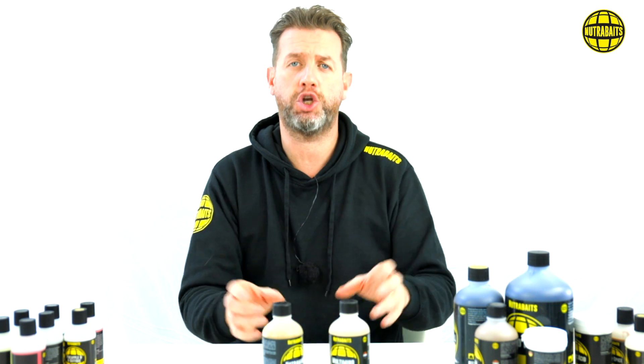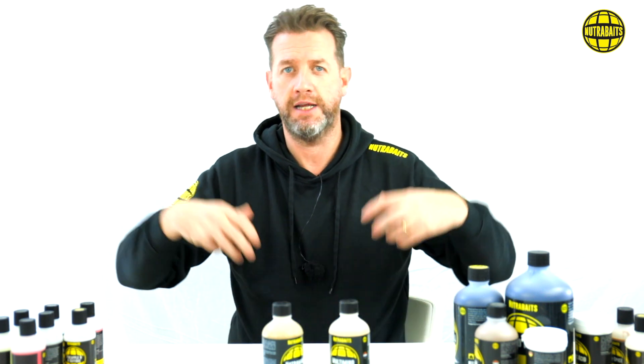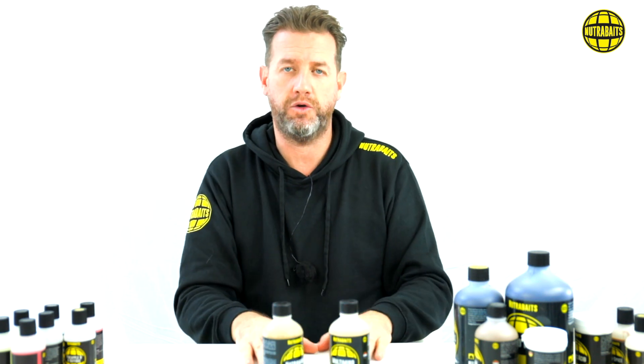There are two ways of using these. They're designed for inclusion in the bait — so when you roll a bait, you add it to your eggs, you put in your powder, you mix it all together, you get your bait mixed and you roll it out. That's what they're designed to do.